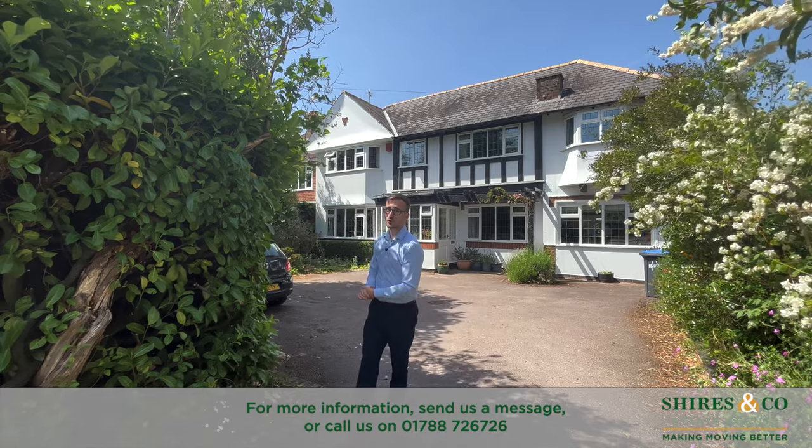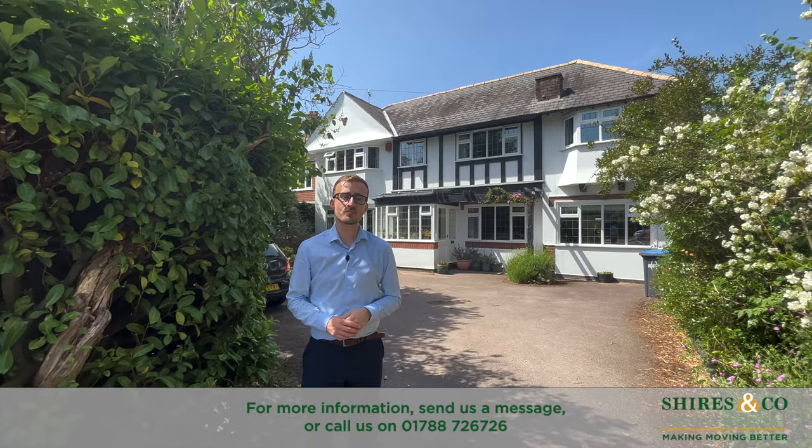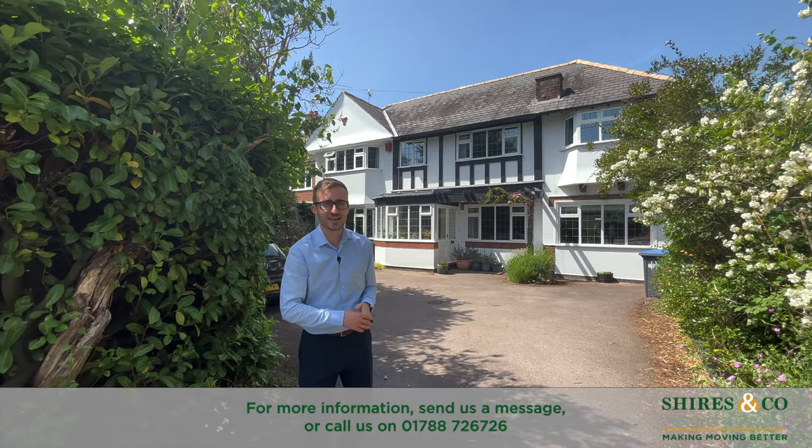Hi guys, today you're joining me on the Ashlawn Road. We are looking at this five bedroom detached family home. If you'd like to see some more, come with me.